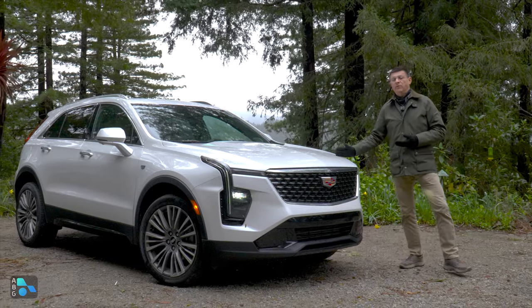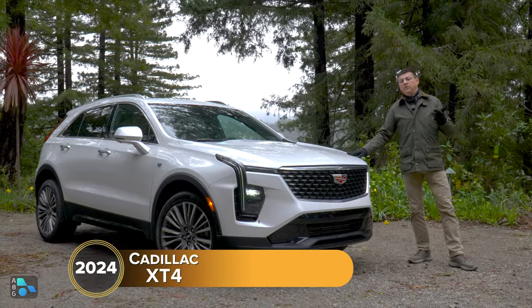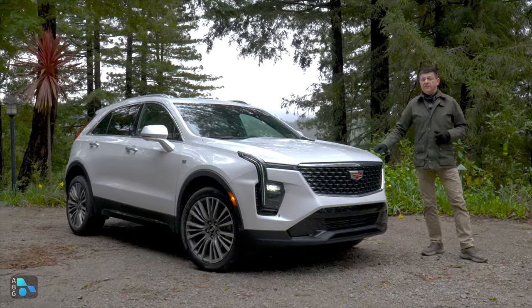This is the 2024 Cadillac XT4. It's the answer to the XC40, the Q3, and the BMW X1, and especially when it comes to interior refinement, this is better than all three of those options.